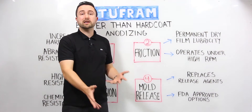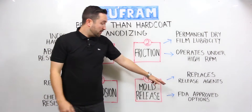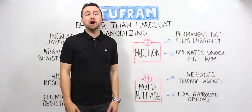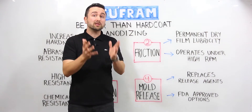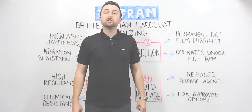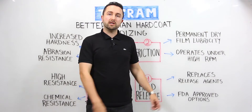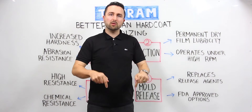We also have FDA and CFIA approved options for customers who are working in pharmaceutical grade plastics, medical devices and also food. We do a lot of release coatings for the food and pharmaceutical industry. To receive a free sample or to get a quotation, you can fill out the contact form to the left or you can download our information sheet below.